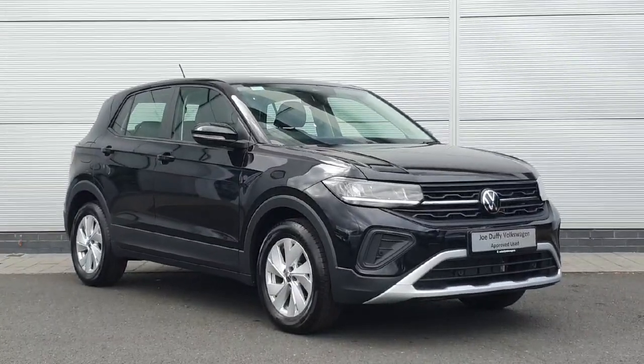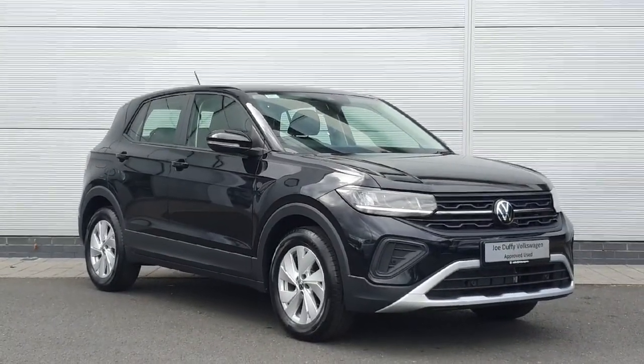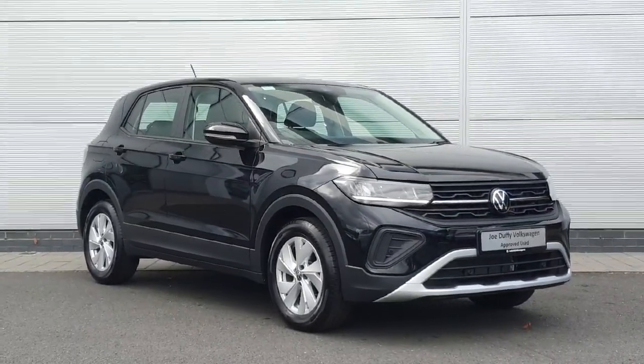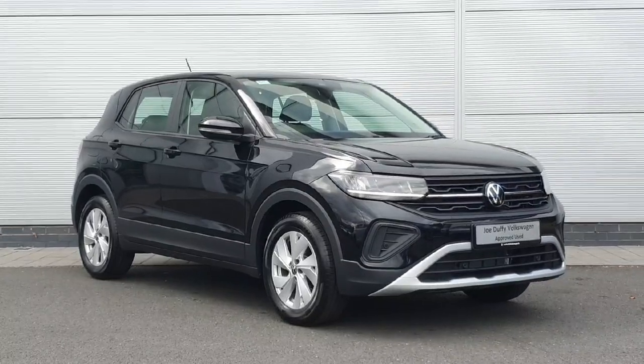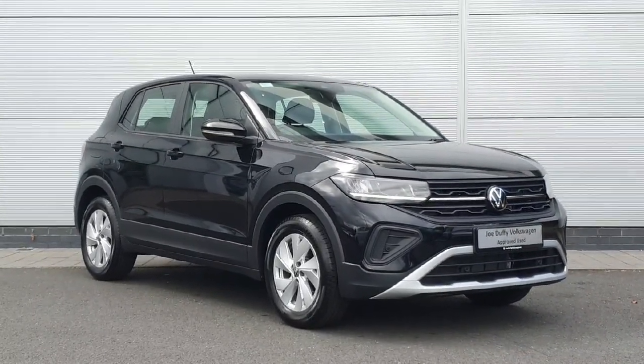The car is absolutely packed out with features, also coming with that spare wheel which is very handy. If you like what you see and want to see the car in person, you can find us off exit 5 off the M50 in Charlestown, or ring us on 01850 3900 to schedule an appointment or test drive. Thanks very much.